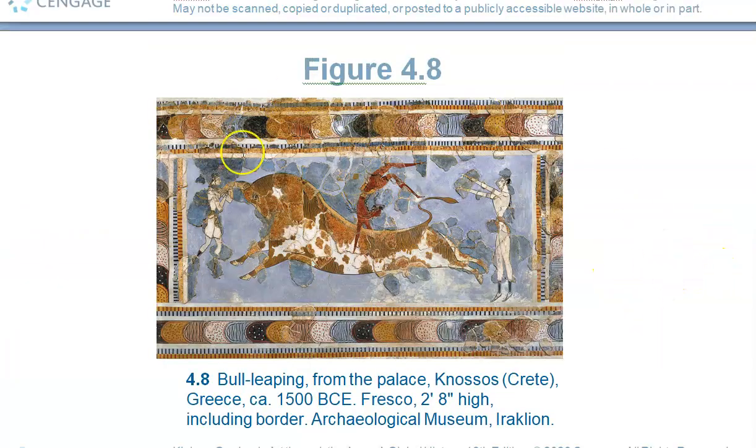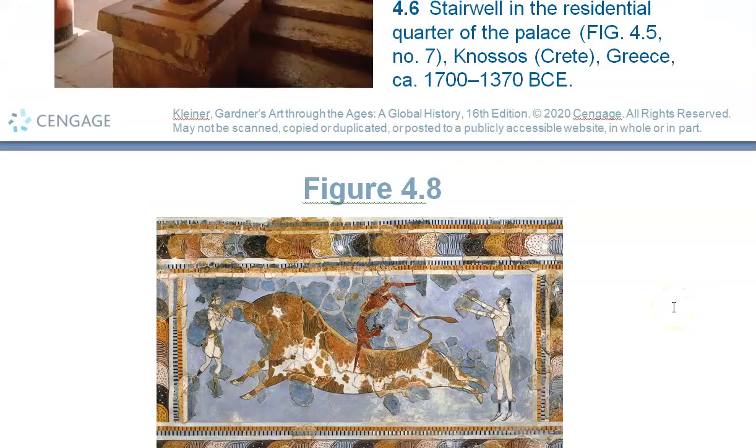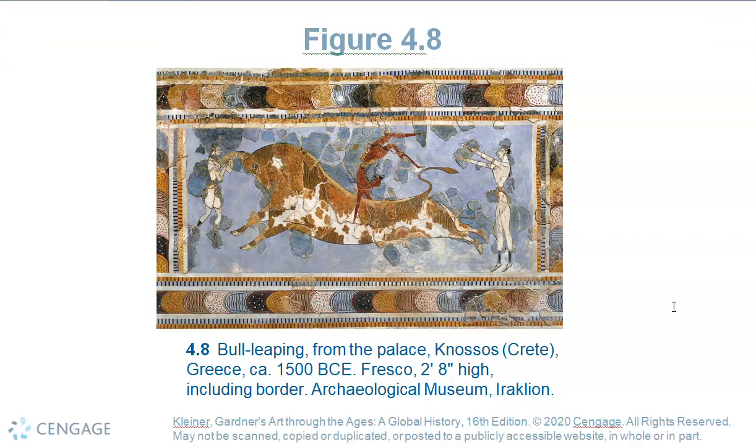A lot of people believe this might have been a rites of passage for the Minoans — this must have been very important to their culture. Notice it's a man doing a backflip over a bull, with a woman here waiting to catch him. Probably a rites of passage — they had a lot of images that talked about that subject matter, rites of passage, meaning teenagers into adulthood.